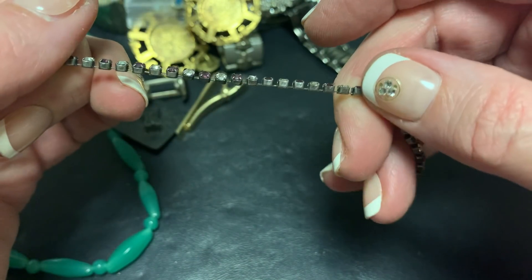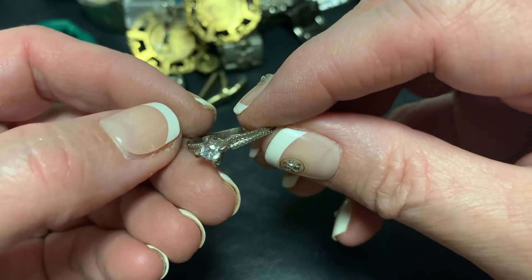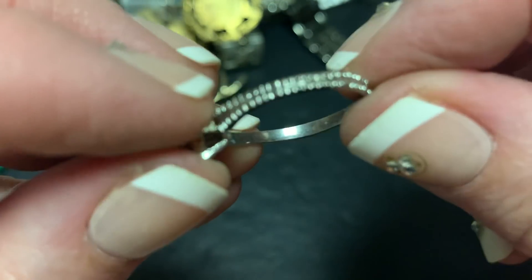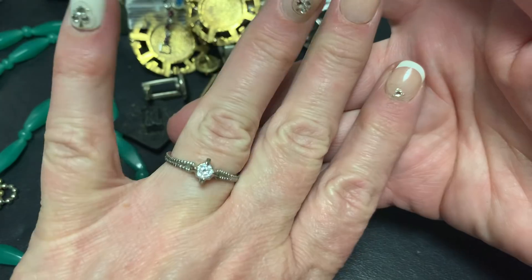Cute little purple and clear little ring. Let's see if it has anything on it. Not a thing. Super lightweight. It's pretty.